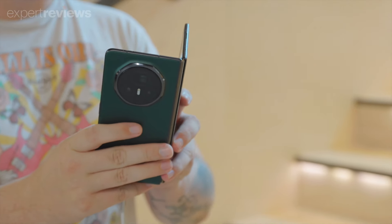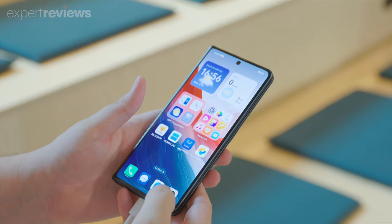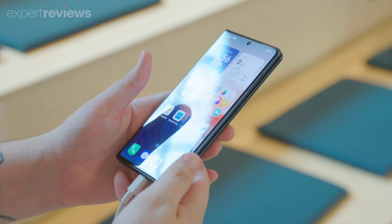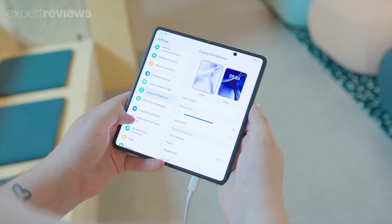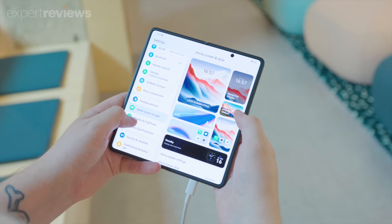Of course, the Magic V3 has more to offer than just the skinny build. It has dual OLED displays, with a 6.43-inch outer screen and a larger 7.92-inch inner panel, both of which offer a smooth 120Hz refresh rate.